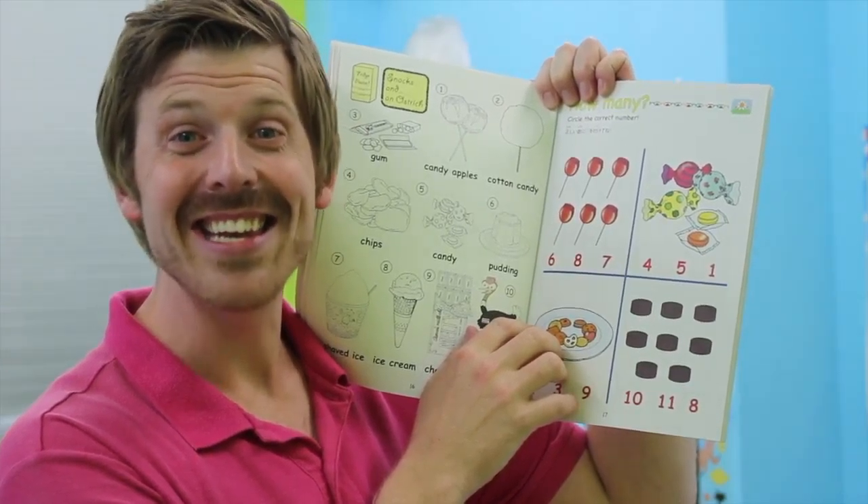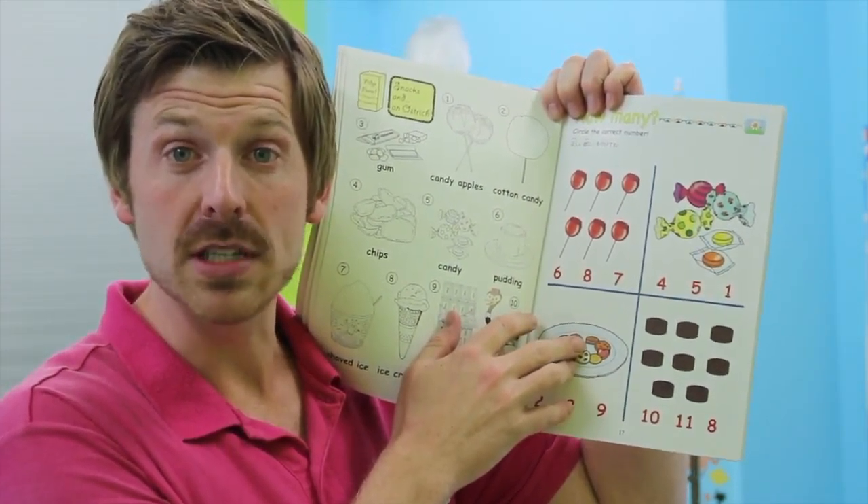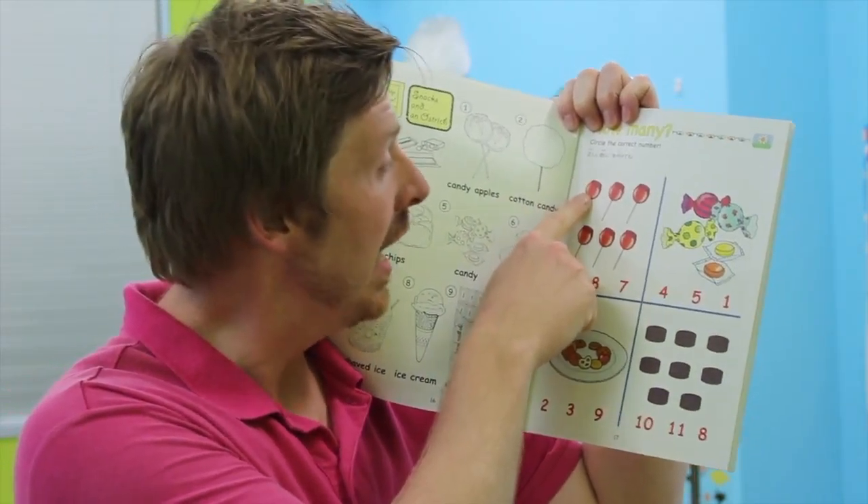Hi everyone! Let's do the homework from Jill and Jay's Magic House, book one. That's the red-orning book. Open your books to page 17.